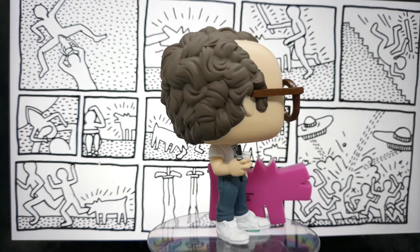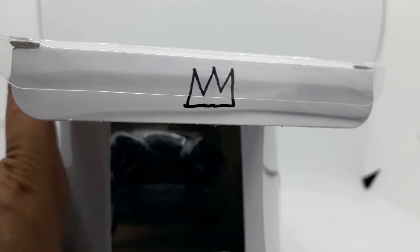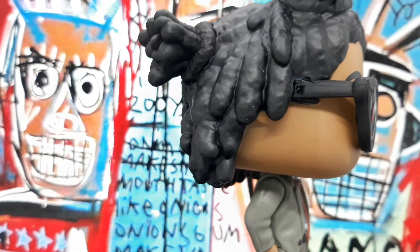Jean-Michel Basquiat is number two in this line. He's also a New York Comic Con release. Like Haring, he also comes with a fantastic insert featuring his artwork. Basquiat loves to wear Ray-Bans, and Funko also captured his unique hairstyle perfectly.